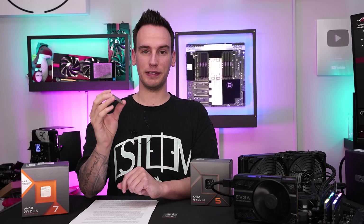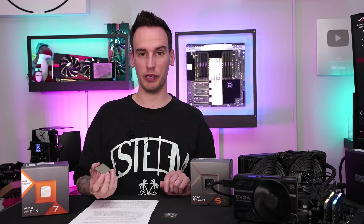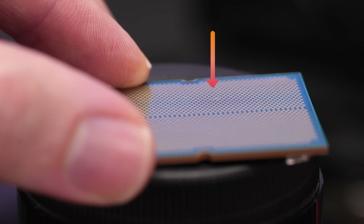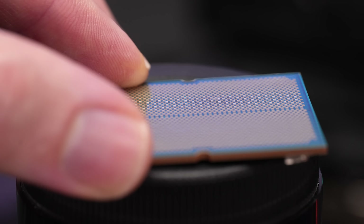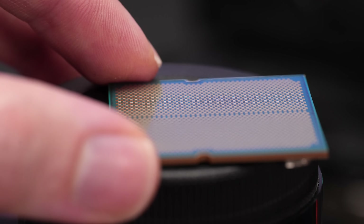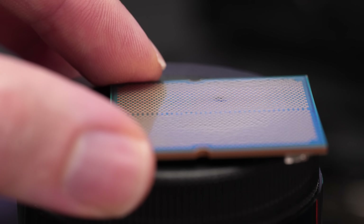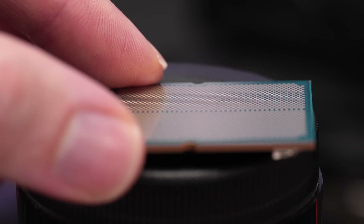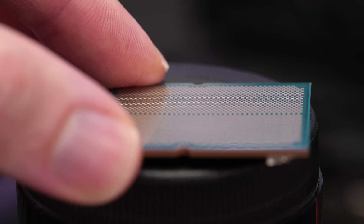I inspected my 7900X again more closely — the one I received three weeks ago. I found something quite interesting. I just hadn't noticed it because it's a rather small damage compared to the other cases. But it's exactly the same type of fault. In this area right here you can see there is this bulge again — you can only see it from an angle — but it is exactly the same type of damage.